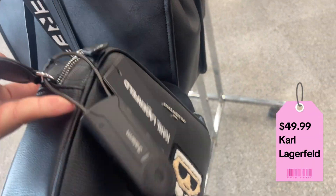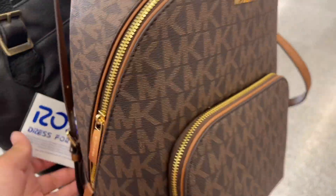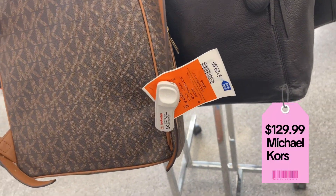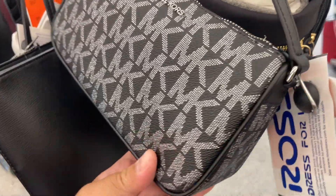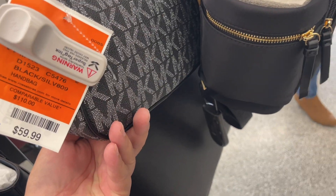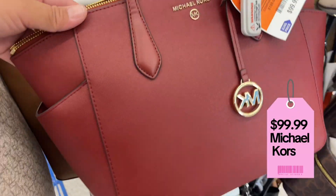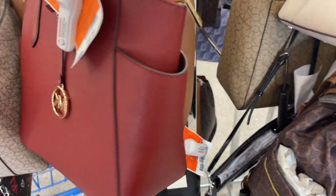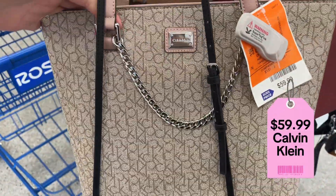What's the price on this? $49.99 — what is the original price? $178. Michael Kors backpack! This goes for $129.99. This is cute — original price $208, this goes for $59.99. Michael Kors, this is cute. Original price $110, this goes for $100.